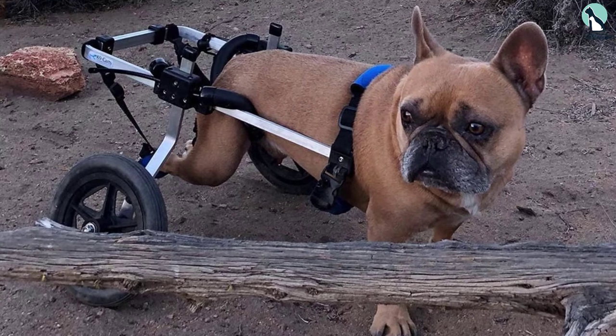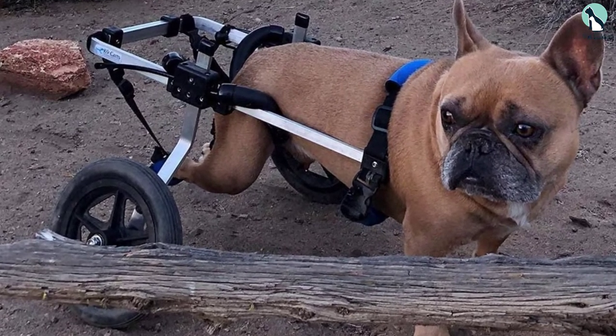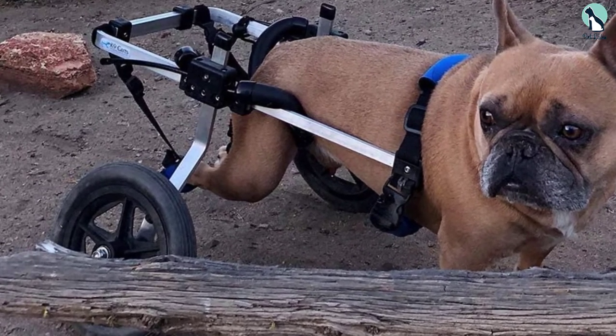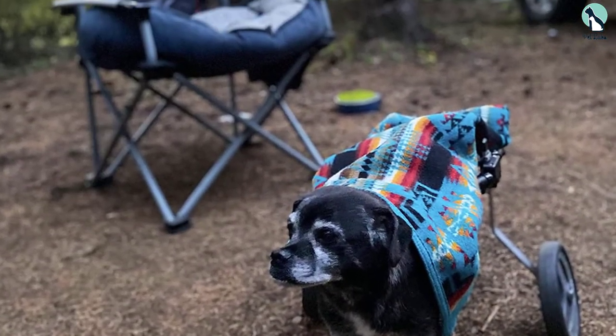This veterinary-approved wheelchair has been in use for over 50 years without disappointment. It comes with intact leg pads and fits any small dog properly. If you are looking for a dog wheelchair that gives value for money, then the Canine Carts is your best option.